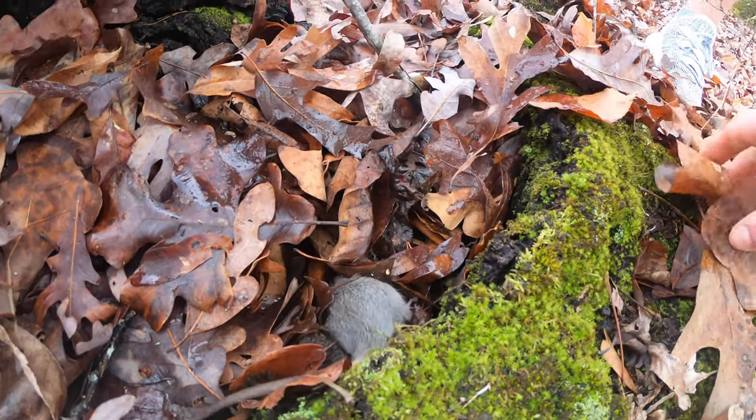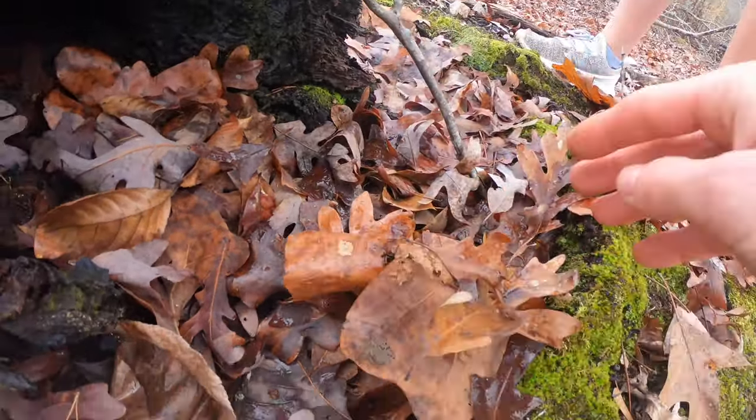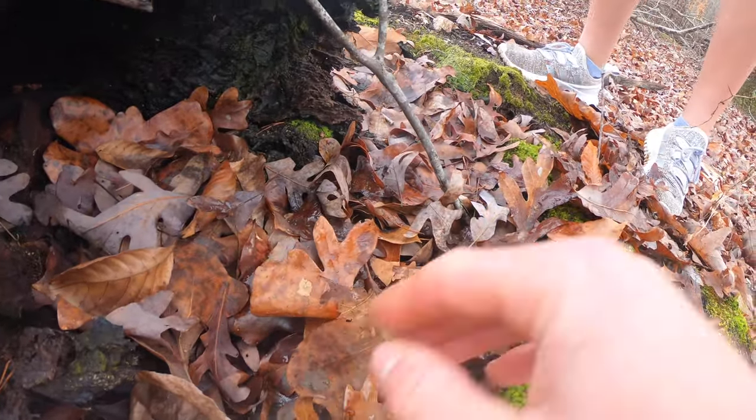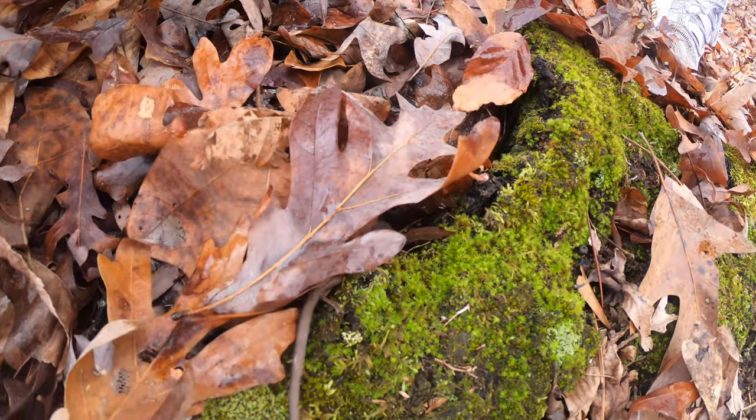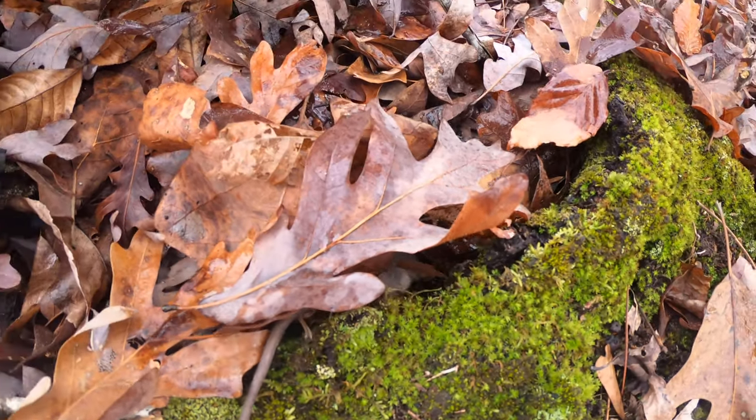All right, we're gonna cover him on top a little bit, let him get some warmth. Hopefully he'll find a good place. All right, let's see if we can find some more rats.